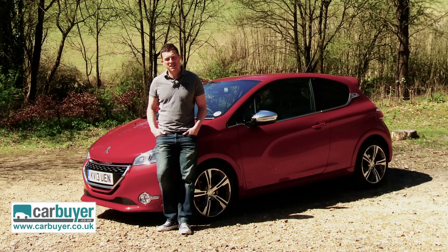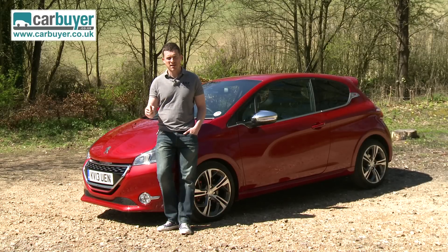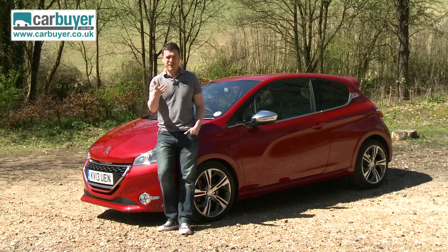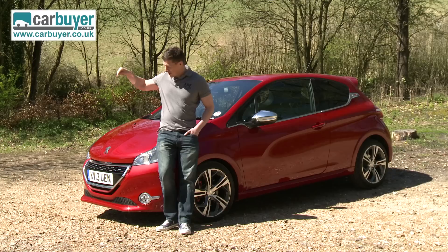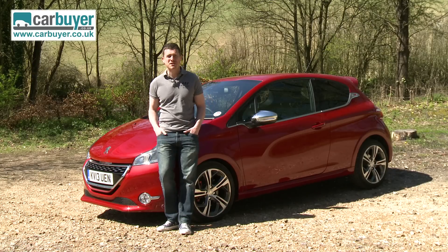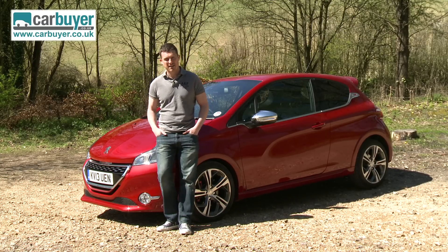Do you remember the Peugeot 205 GTI? Yeah, of course you do, because it was one of the best hot hatches of the 1980s and 1990s. Do you remember the 206 GTI and the 207 GTI? Yep, not me really, and apparently I drove them both. You can forget about them anyway, because Peugeot reckons this new 208 GTI will be just as memorable as the original 205 GTI.